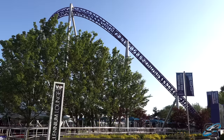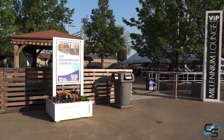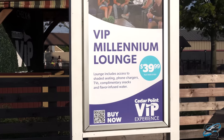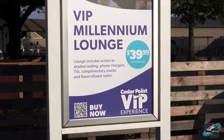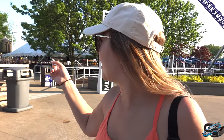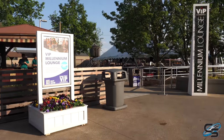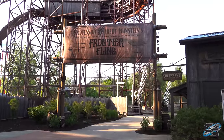Over by Millennium Force's turn, we have the Millennium Lounge VIP experience — it's $40. You get access to shaded seating, phone chargers, TVs, complimentary snacks, and flavor-infused water. Would you pay $40 for that? I wouldn't. You can go over to the pavilion where there's an indoor area with a bunch of chairs and a bar — no free snacks, but that's just not worth it. I can't imagine this will do super well; I feel like there's not really an audience for it.